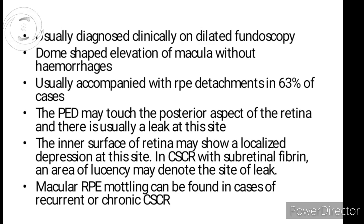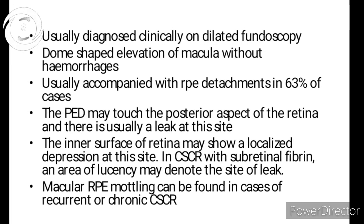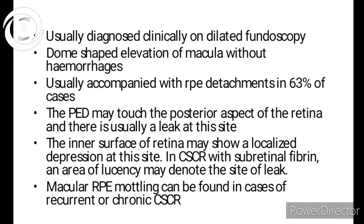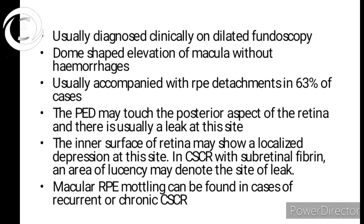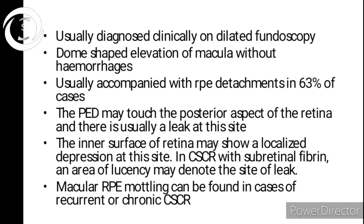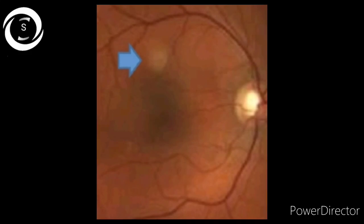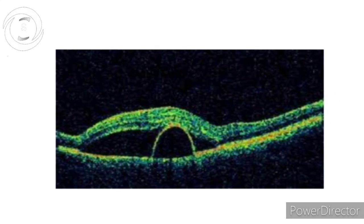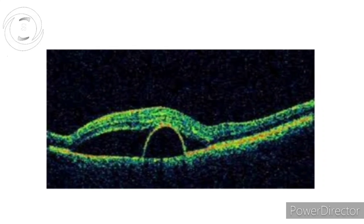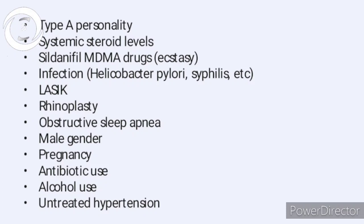CSR is diagnosed clinically. On dilated fundoscopy, you will see a dome-shaped elevation of the macula without hemorrhage, and it can be accompanied with RPE detachment in 60% of cases. Whenever you have suspicion of CSR, you should also look for RPE detachments. The pigment epithelial detachment may touch the posterior aspect of the retina, and there is usually a leak at this site — so from a management point of view, PED diagnosis is also crucial. The inner surface of the retina may show a localized depression, and macular RPE modeling can be found in recurrent or chronic CSR.